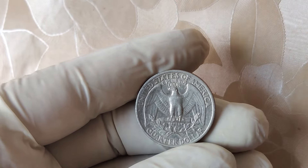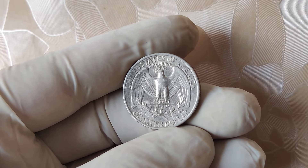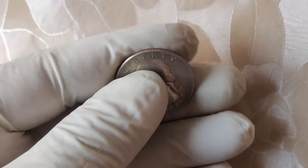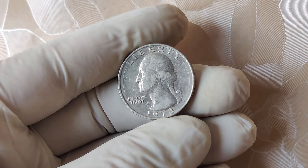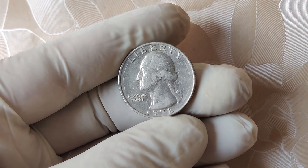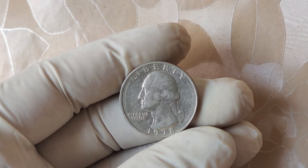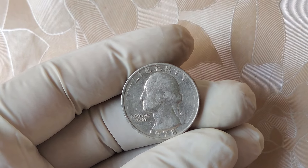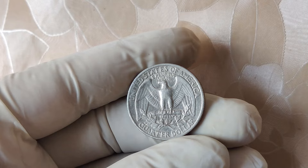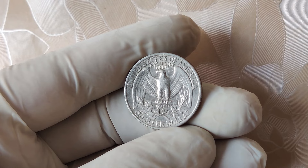While the 1978 no mint mark quarter is exciting, there are plenty of other U.S. quarters that could also be worth a lot. For example, the famous 1932 D Washington quarter can be worth thousands. And don't forget about the 1965 silver quarter error. It just goes to show that rare finds can be lurking anywhere. Coin collecting is a fun hobby, and it's even better when you can turn it into a profitable one. Always check your pocket change, keep an eye on coin roll hunts, and stay curious. You never know what kind of treasure might be hiding in plain sight.